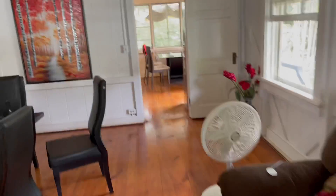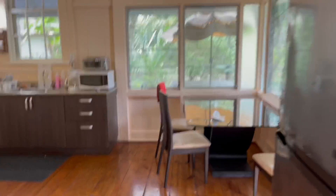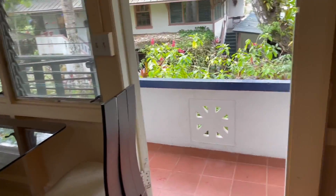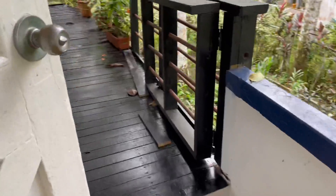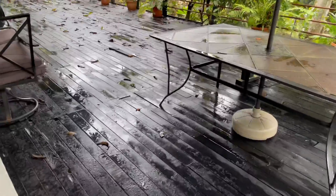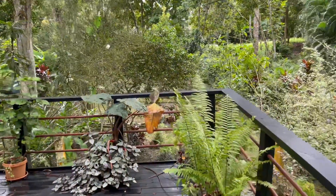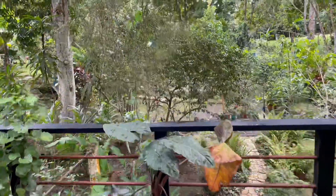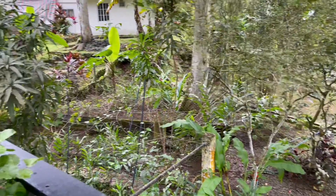Then we're going to go into the kitchen. Very nice kitchen. Now we're going to go outside to the back porch. As you can see, it's very wet because it was raining just a minute ago. It rains all the time now. Here's the backyard — very tropical.